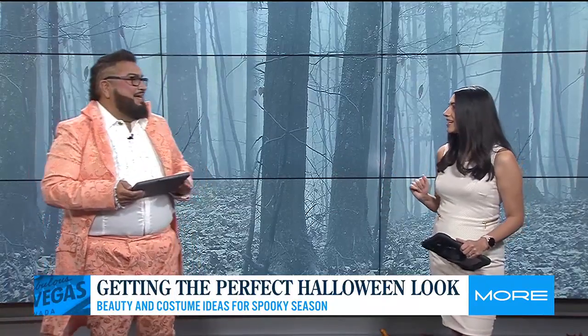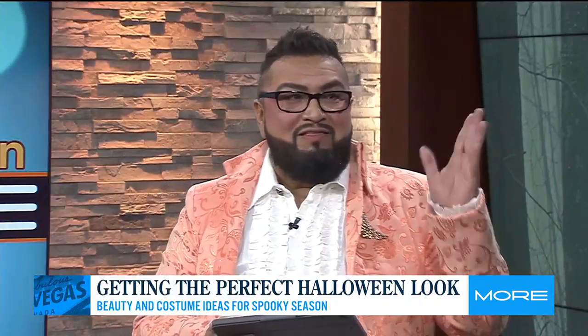Bridgerton is huge this year. Yes, it's huge and it's probably our number one request. The great thing about the Bridgerton theme is that we can take what we already have at home and create something really fun and magical. Absolutely.